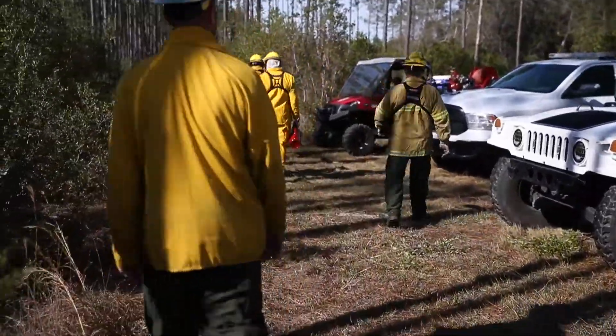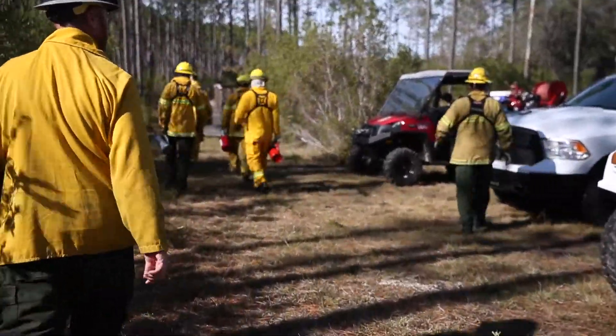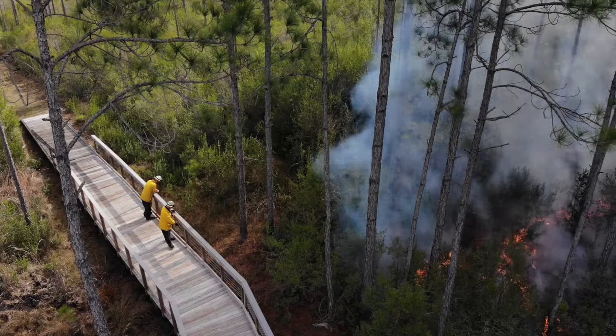We have about six firemen and five conservation staff — park staff — out here.